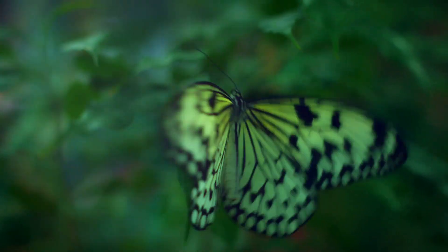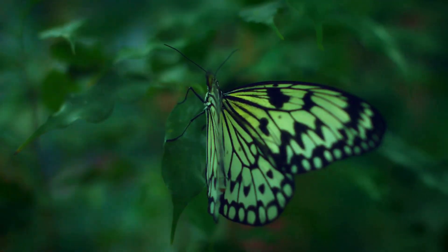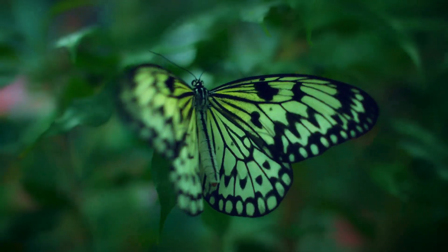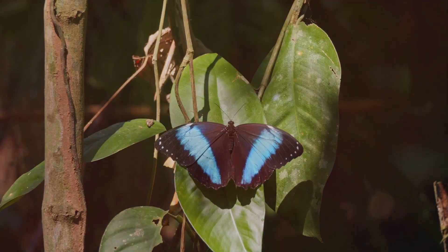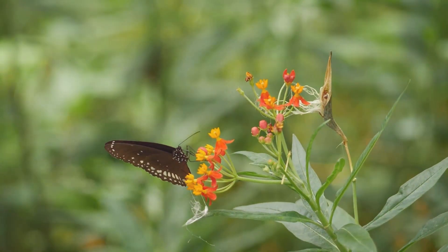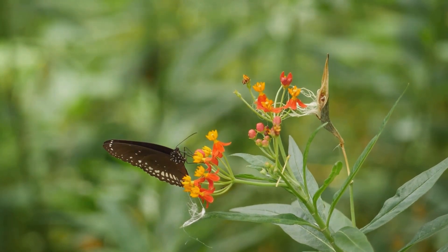For the longest time, we've seen evolution as a slow, gradual process, with species changing minutely over countless generations. But the Amazonian butterfly, Heliconius elevatus, tells a different story. It's a hybrid, born of two distinct species — a testament to the power of hybridization in driving the emergence of new species.